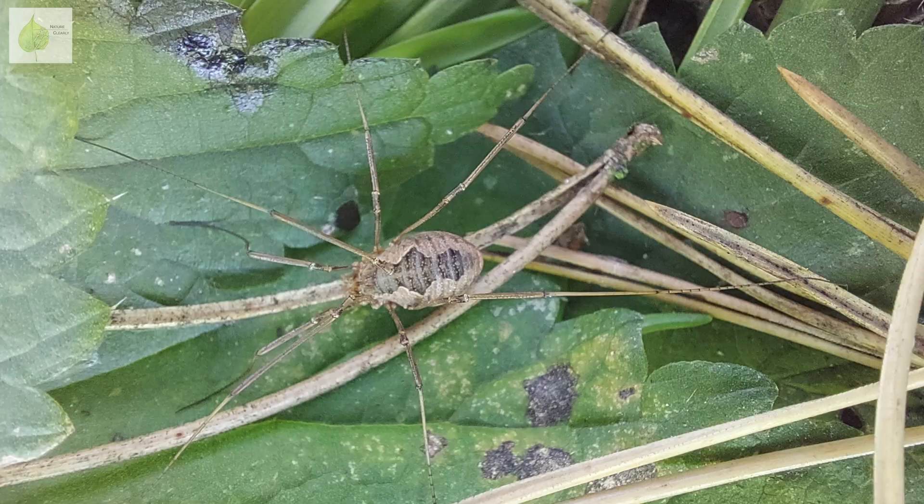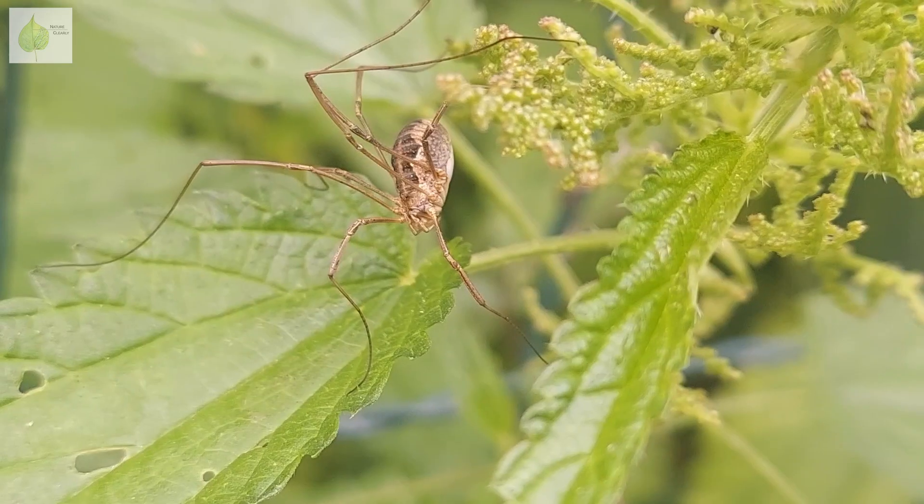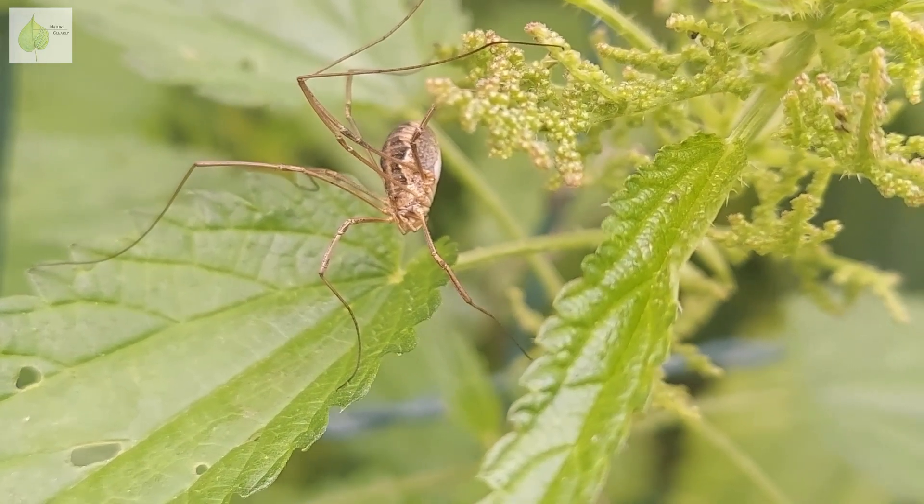While you can easily observe cellar spiders and crane flies from the comfort of your home, harvestmen rarely make it indoors — maybe with the exception of a dark, humid basement. They like shaded, moist, dark places outdoors. In summer, you can see them under rocks or even on shaded walls, and they especially like cracks and caves. There are thousands of different species of Opiliones, and the preferred environment of each of them will vary slightly.